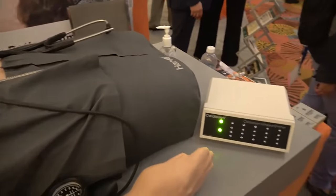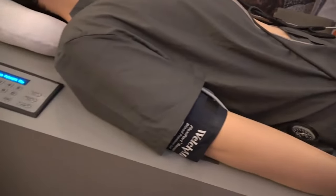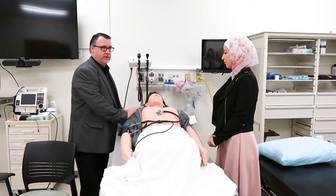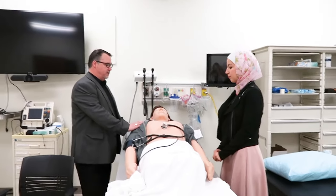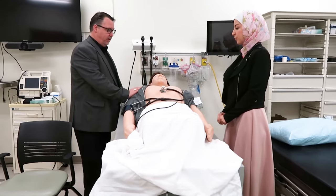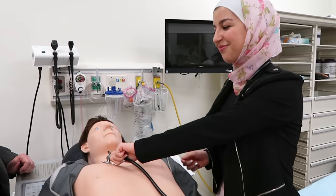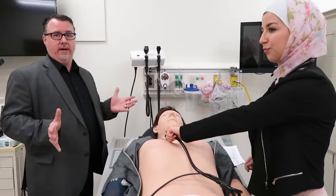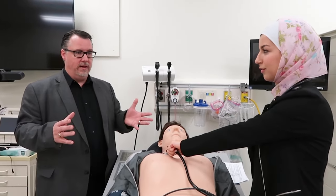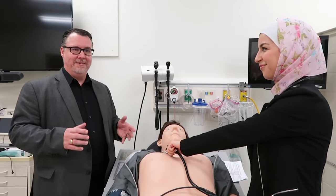Harvey is what we call a task trainer — a mechanism designed to simulate a human with very specific functions. Harvey is designed to teach palpation of pulses in the upper extremity and neck, as well as auscultation of the heart. S1 and S2 are what we're hearing. There are two phases: systole, when the heart is contracting, and diastole, when it relaxes. Systole happens between S1 and S2.